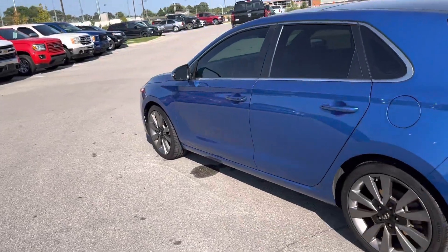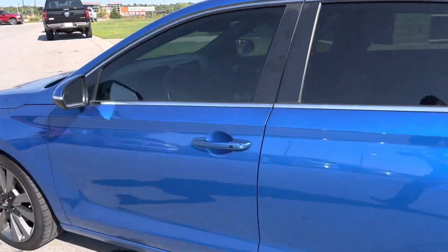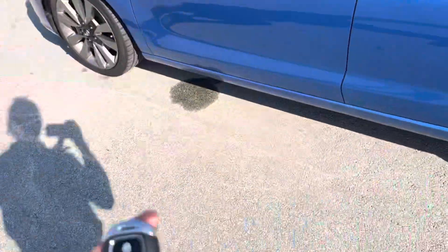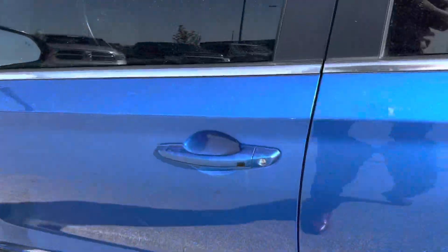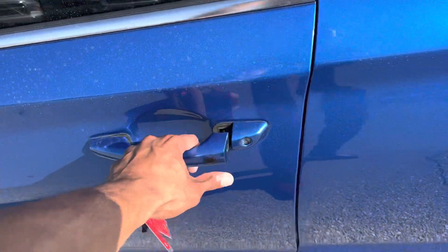And before I take a quick look inside, I'm going to show you the key fob. Now the key fob, you're going to see a little black button on the door handle. They gave it a keyless entry, so I'm not going to hit the unlock button, I'm just going to simply hit that. Boom.